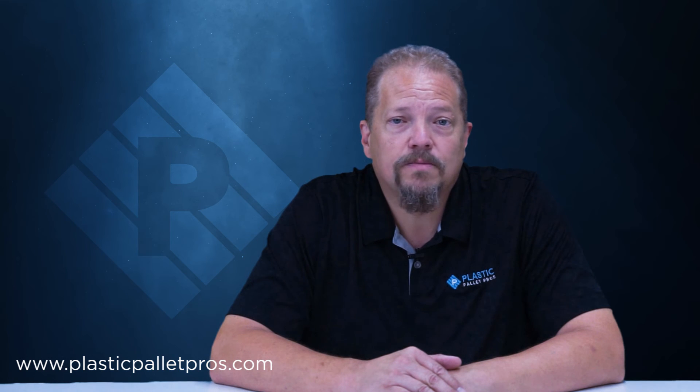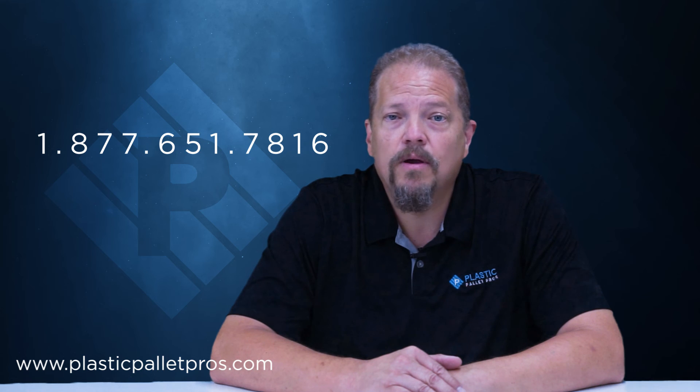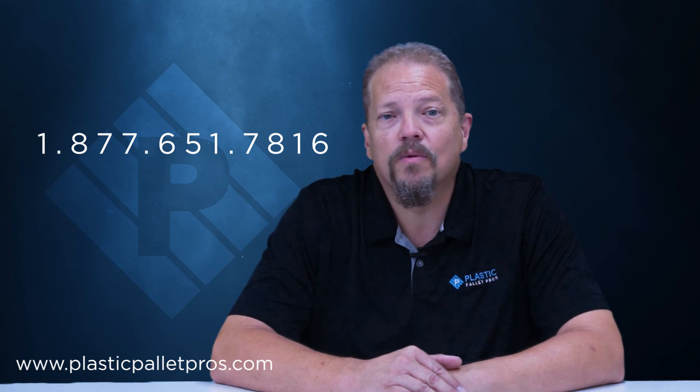If you'd like to know more about this pallet, visit us at PlasticPalletPros.com. You can live chat, contact us via email, or just give us a call. We look forward to hearing from you soon.